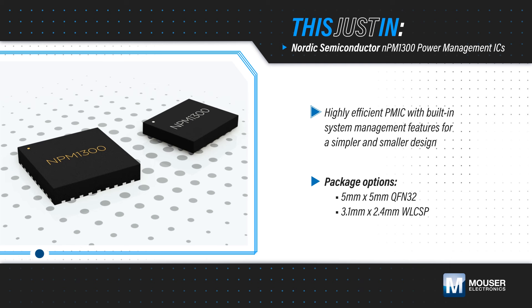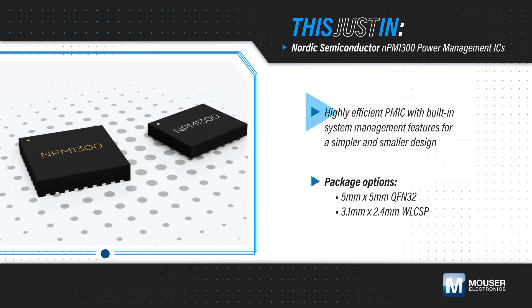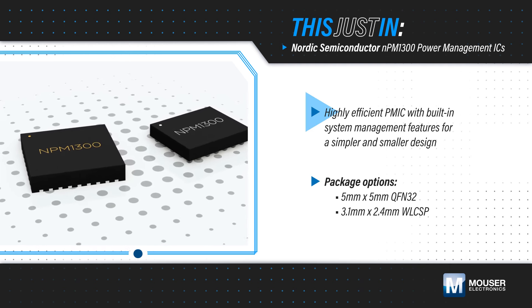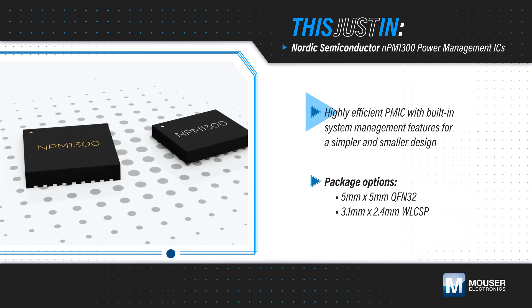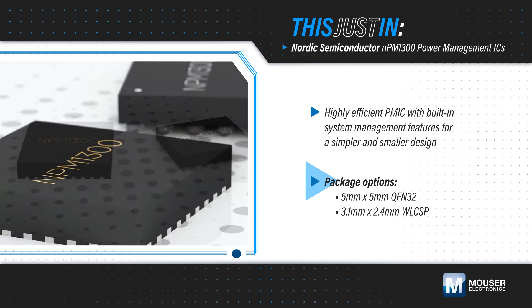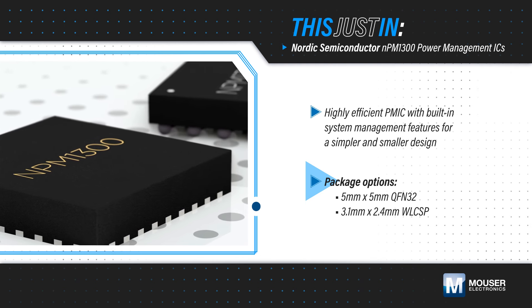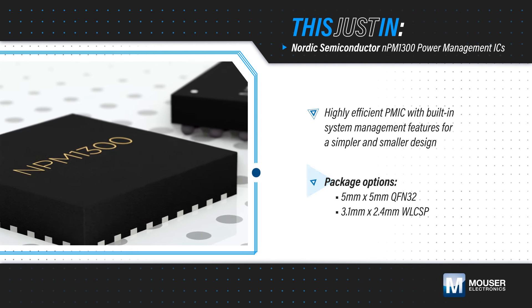Nordic Semiconductor's NPM 1300 Power Management IC, available from Mouser Electronics, integrates battery charging, accurate fuel gauging, hard reset functionality using one or two buttons, a system-level watchdog, and other features into a QFN or WLCSP package, resulting in a simplified design with fewer components and a smaller total PCB area.